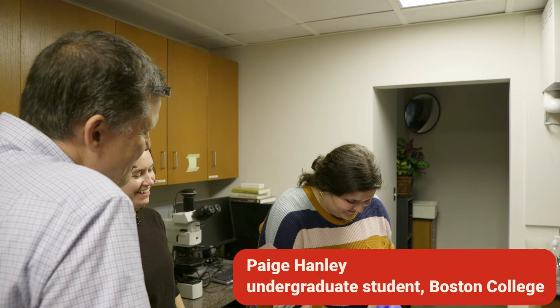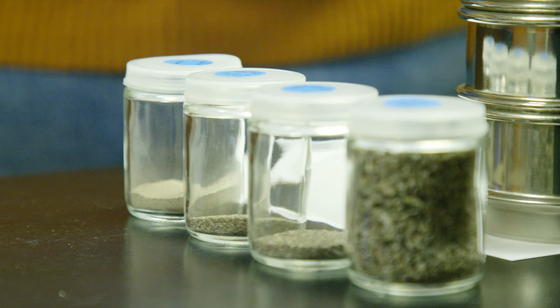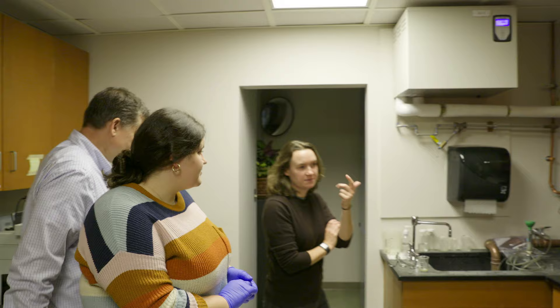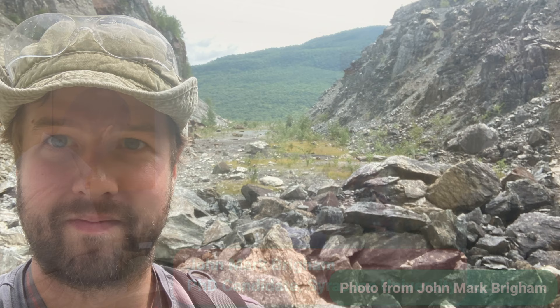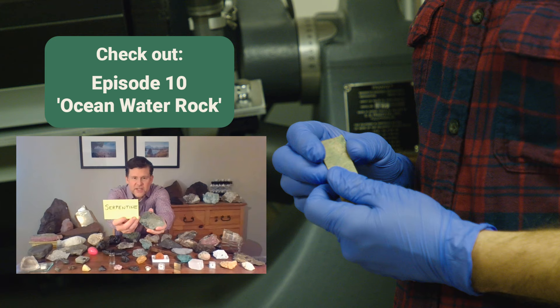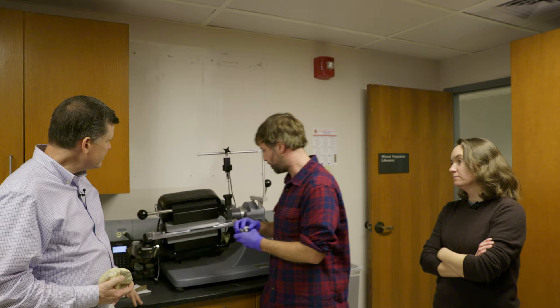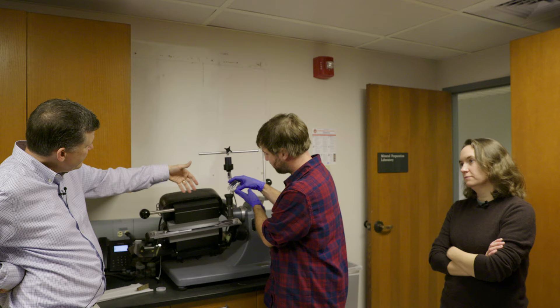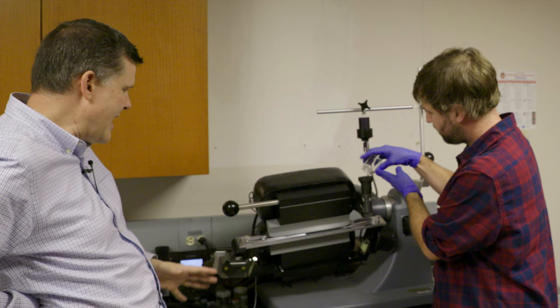Paige is smashing a little rock there. The sand still isn't pure garnet, so we've got to separate out the different minerals using the Frantz magnetic separator, which uses a big electromagnet to separate minerals that are magnetic versus ones that aren't. Garnet is magnetic. John Mark is working on samples from Vermont — garnets that form when water comes into contact with the mantle and forms serpentinites. The crushed rock goes in, the electromagnet pulls the garnets to the high side, and we can separate out those clean garnets.